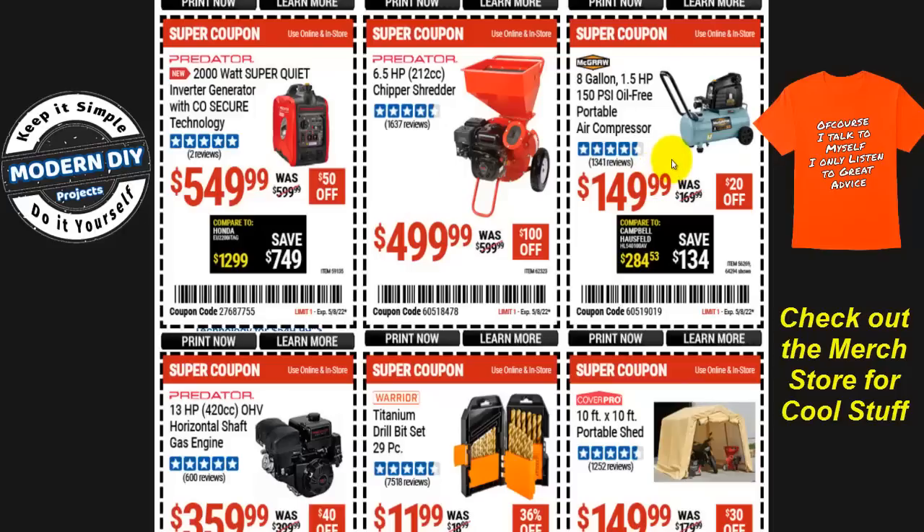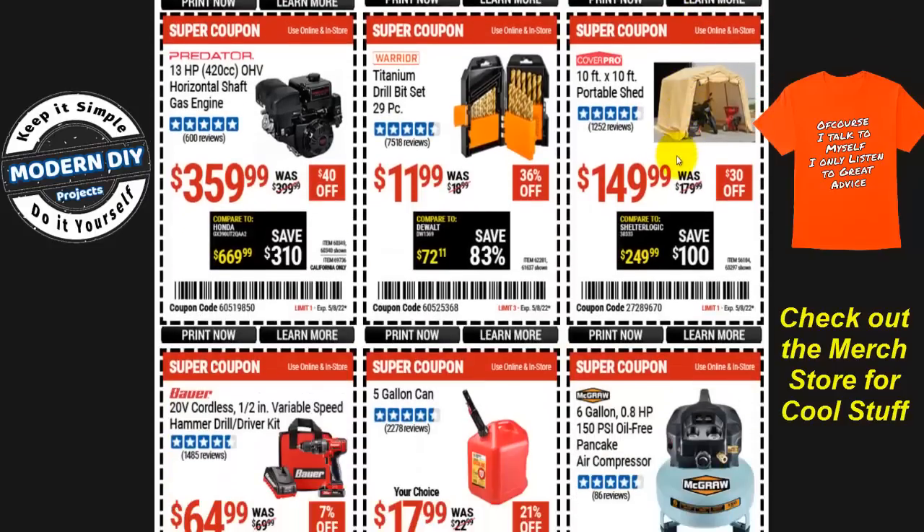The McGraw eight-gallon, 1.5-horsepower, 150 PSI oil-free portable air compressor is $150, $20 off — not a great savings. They also have an oil-lubed version which I recommend more, as it lasts longer if you keep up with oil changes. It's not on coupon right now, but keep an eye on my videos and I'll let you know when it is.